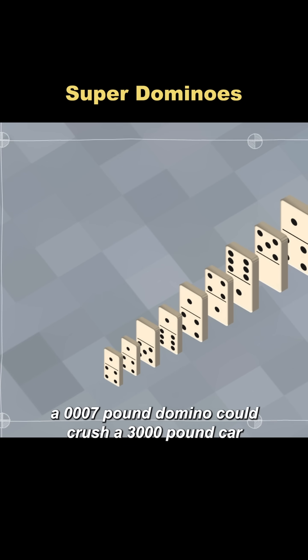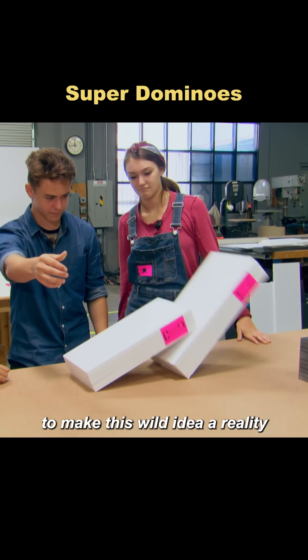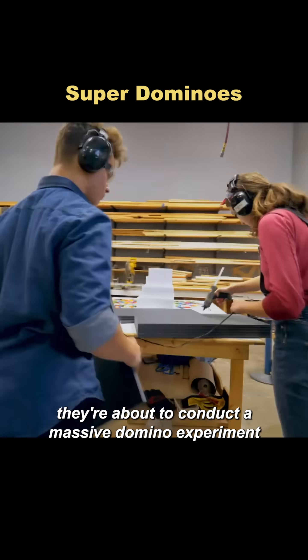Do you believe that a 0.007-pound domino could crush a 3,000-pound car? To make this wild idea a reality, they're about to conduct a massive domino experiment.